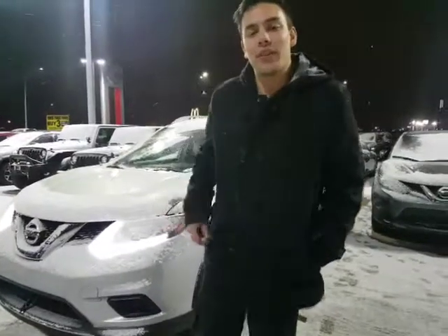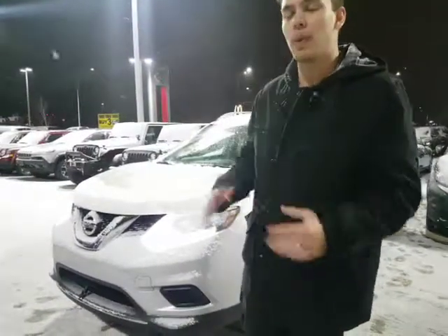Hey Paul, how's it going? David Telf here from LA Nissan. Just want to quickly introduce myself, put a face to the name on the email, as well as we just chatted briefly about these beautiful Rogues.